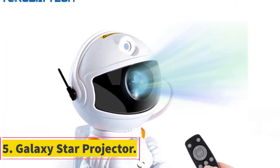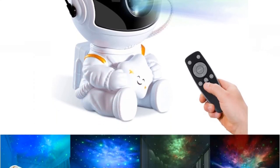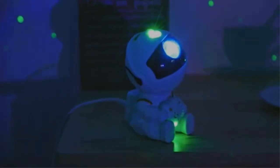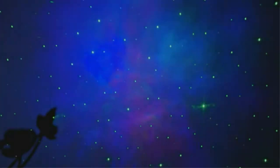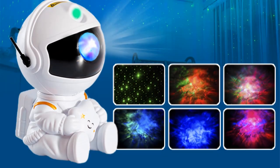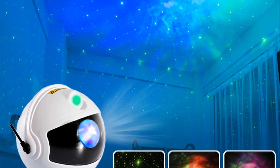Number 5: Galaxy Star Projector. The Galaxy Star Projector is a captivating LED nightlight designed to transform any room into a mesmerizing starry sky. This innovative device uses advanced projection technology to display a realistic depiction of galaxies, stars, and celestial objects, creating a tranquil and dreamy ambience. With its ability to project a vast array of stars and cosmic patterns on the walls and ceilings, it offers an enchanting experience that soothes and calms the mind. The projector features a unique design that incorporates an astronaut figure, adding an extra touch of charm and wonder to the overall decor.